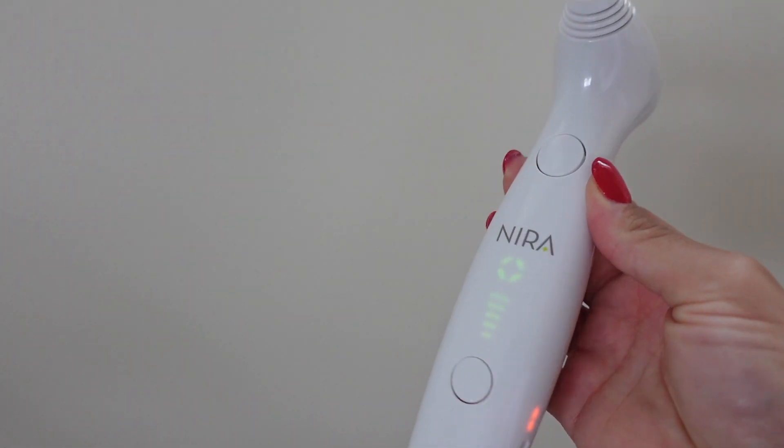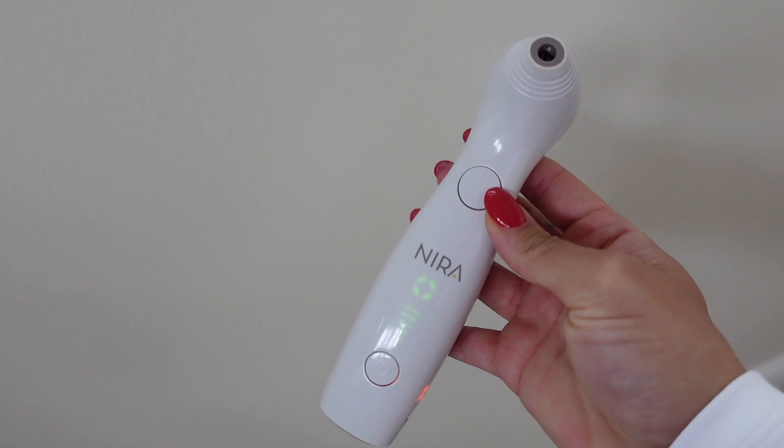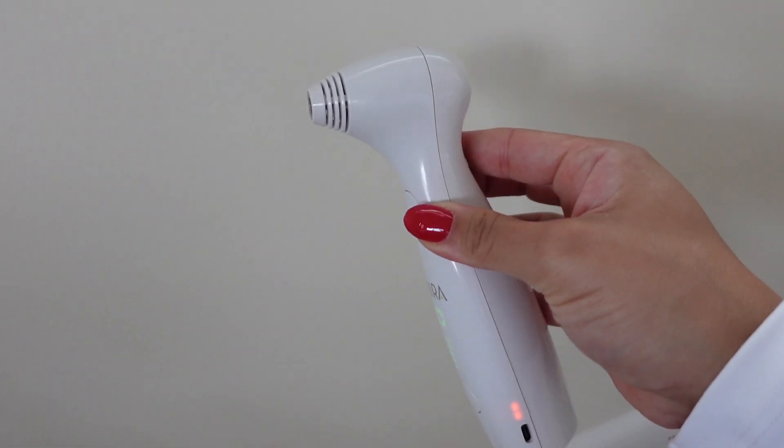It's at a fraction of the cost without the harsh side effects and downtime. Nira was developed by laser experts, so the technology behind it is really amazing and accurate — it really is one of a kind. It's like bringing the med spa home. One amazing thing is that Nira guarantees younger-looking skin in 90 days or your money back.